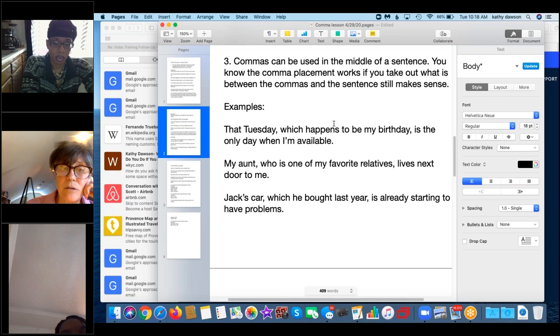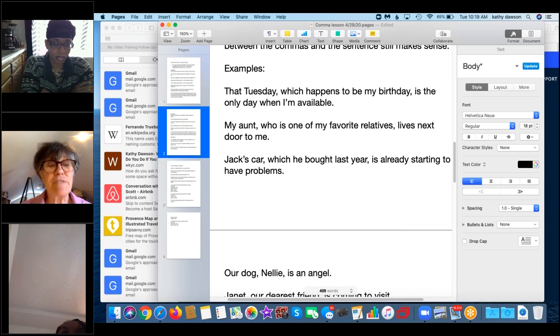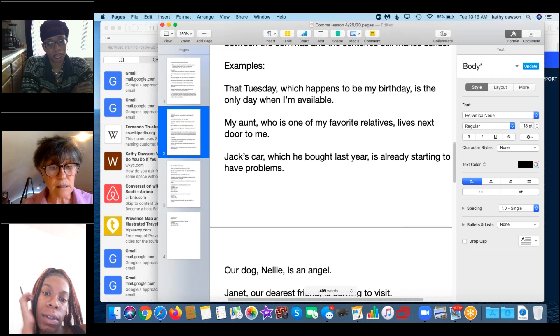You can also hear voice pauses around that phrase: 'That Tuesday — which happens to be my birthday — is the only day when I'm available.' You could remove 'which happens to be my birthday' entirely, but if you want to clarify why it's the only day available, sticking extra information in the middle of a sentence with two commas is a great technique.